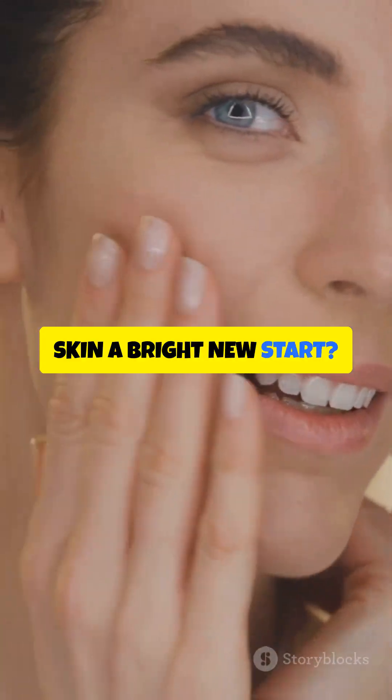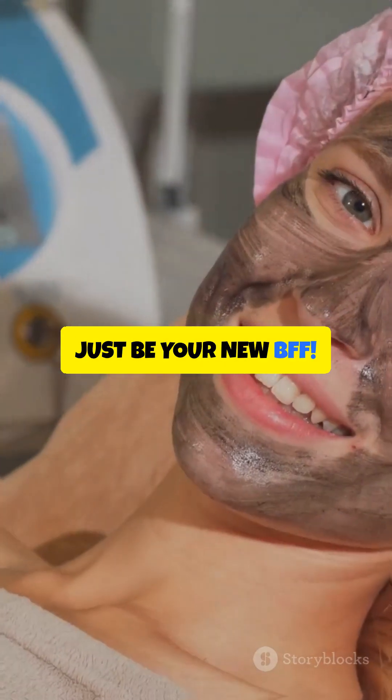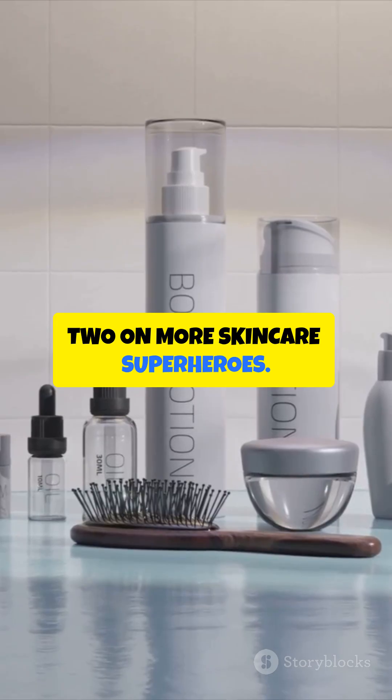Ready to give your skin a bright new start? Hydroquinone might just be your new BFF. Follow for part 2 on more skincare superheroes.